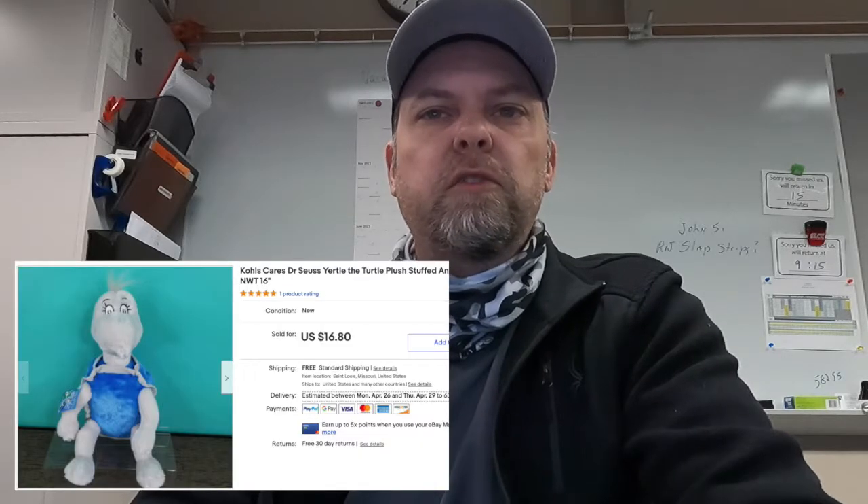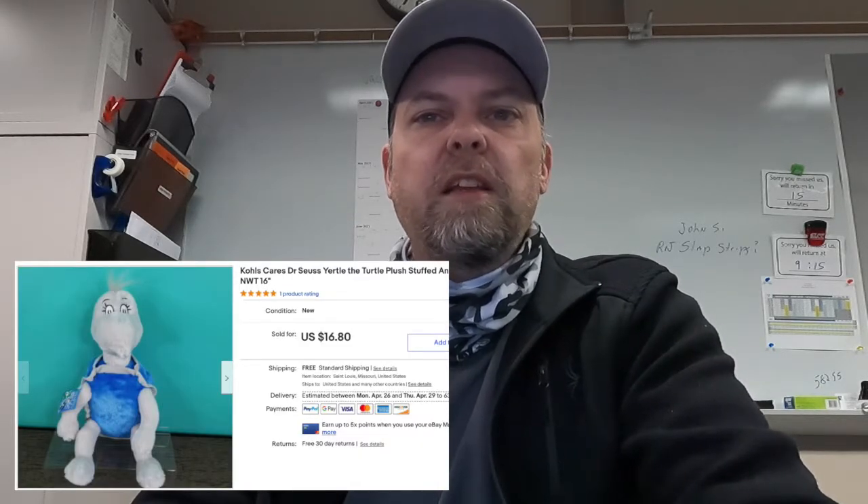And the last one for the lunch special is this Kohl's Care Dr. Seuss Yertle, $16.80. Folks, that's our what's sold during lunch.